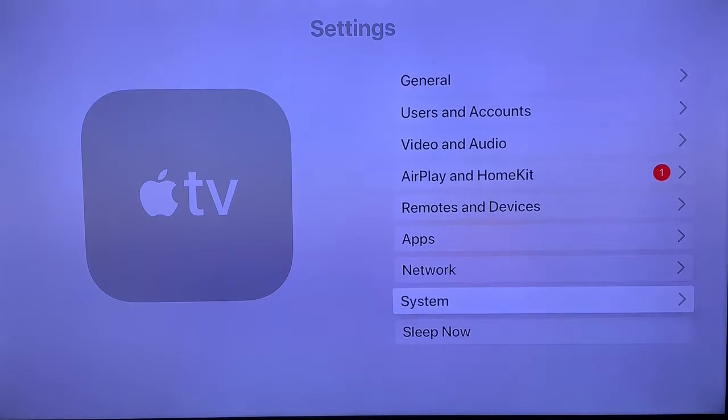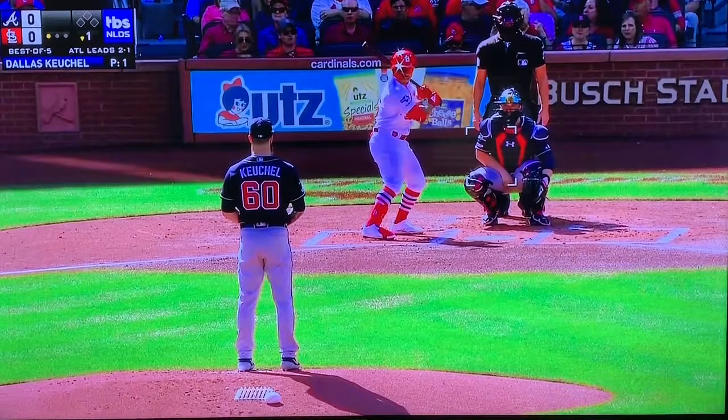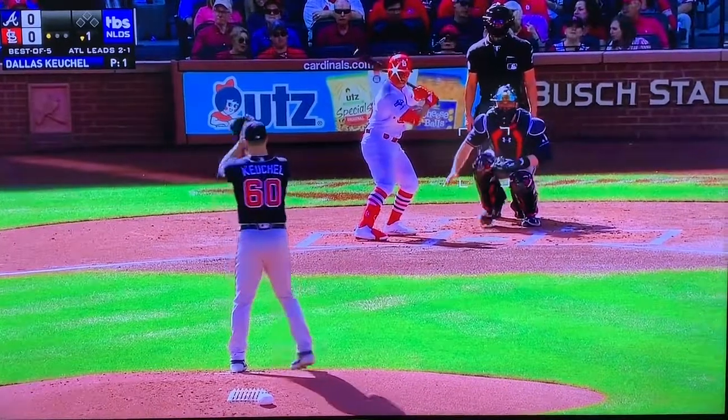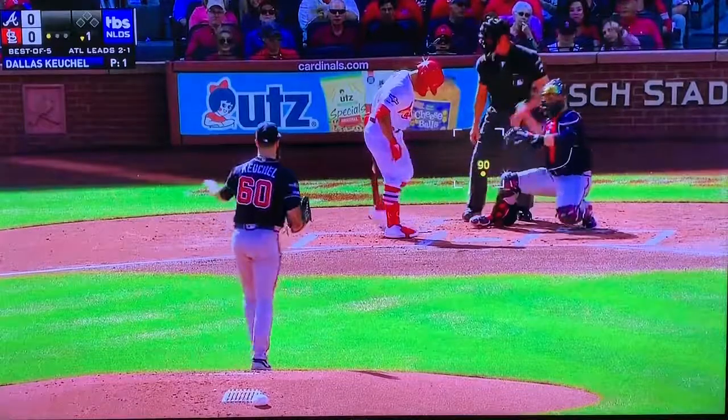If you try it right away, it's not going to work — you've got to go and restart. Once it restarts and comes back up, you can see now as you watch some of this video, no more choppiness.